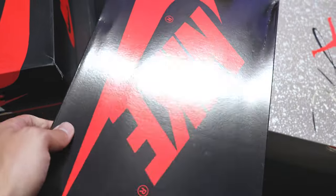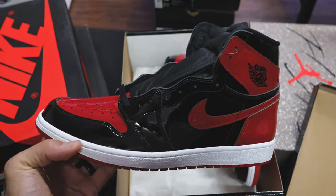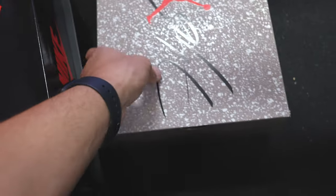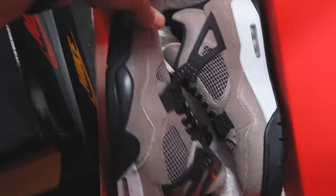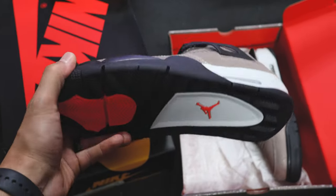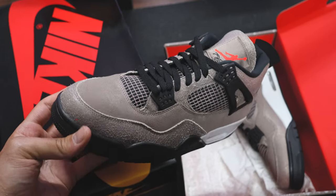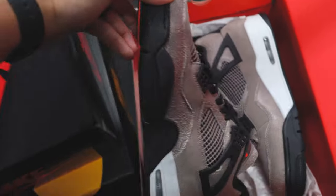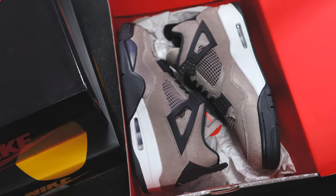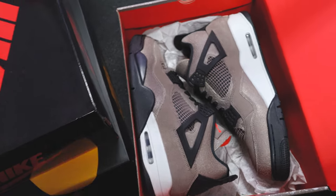Definitely going to be a good cop for somebody. Got a couple pairs of the Top Haze Fours — the Air Jordan 4 kind of outdoes this one for me, and I have so many Air Jordan Fours already. The shoe has never been a top-10 for me, so I'm being selective and getting rid of a couple things. I'm going to add some other Jordan Fours and other numbers to the site as well.